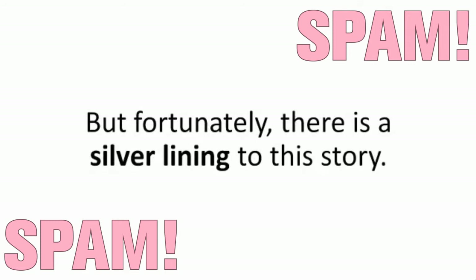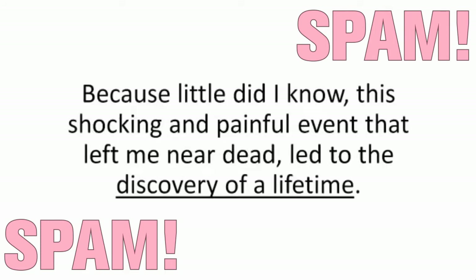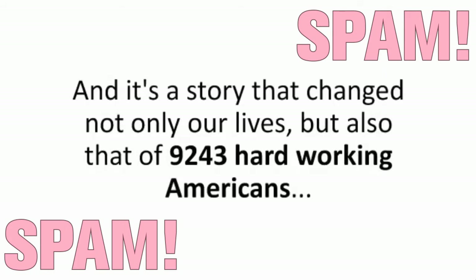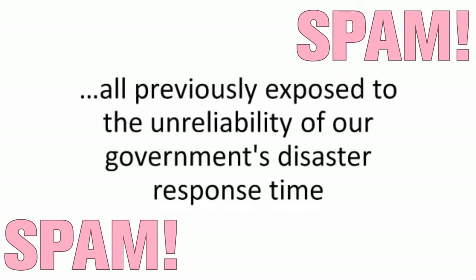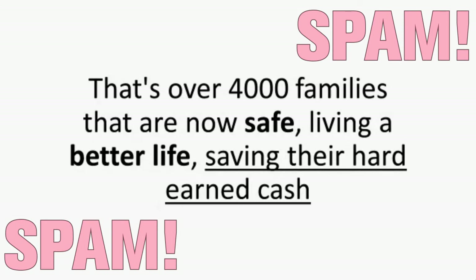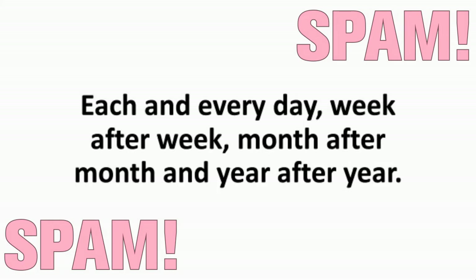Fortunately, there is a silver lining to this story, because little did I know, this shocking and painful event that left me near dead led to the discovery of a lifetime. My life-changing story happened two years ago, and it changed not only our lives, but also that of 9,243 hardworking Americans, all previously exposed to the unreliability of our government's disaster response time and the ever-aging, ever-failing power grid. That's over 4,000 families that are now safe, living a better life, saving their hard-earned cash each and every day, week after week, month after month, and year after year.